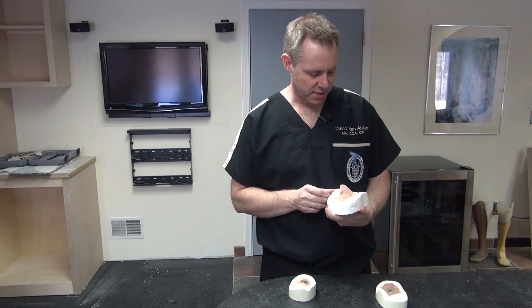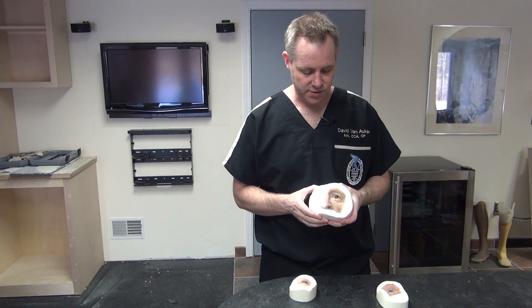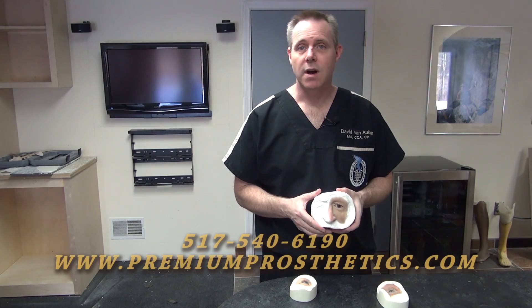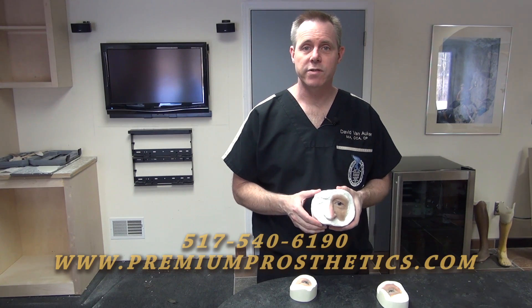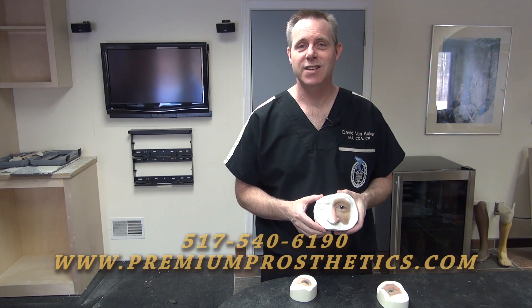This is just a basic overview of some of the things that we do here at Genesis Prosthetic Arts. If you have any questions or for more information, you can call 517-540-6190 or visit premiumprosthetics.com.